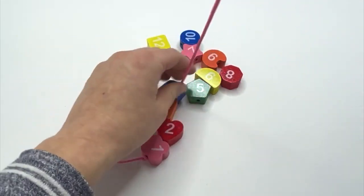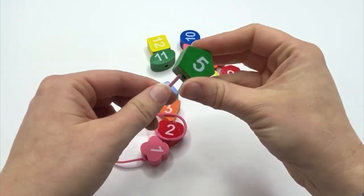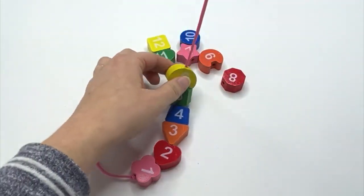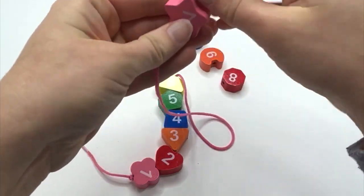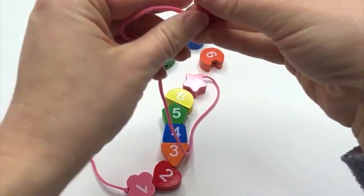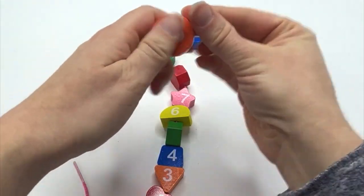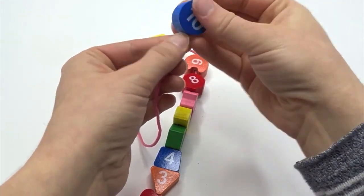And what comes after four? Five. Five would go on our string next. And what comes after five? Six. Six would go on our string next. Then what comes after six? Seven. Nice job. Seven would go next. What comes after seven, learners? Eight. Nice job. Eight would go next after seven.